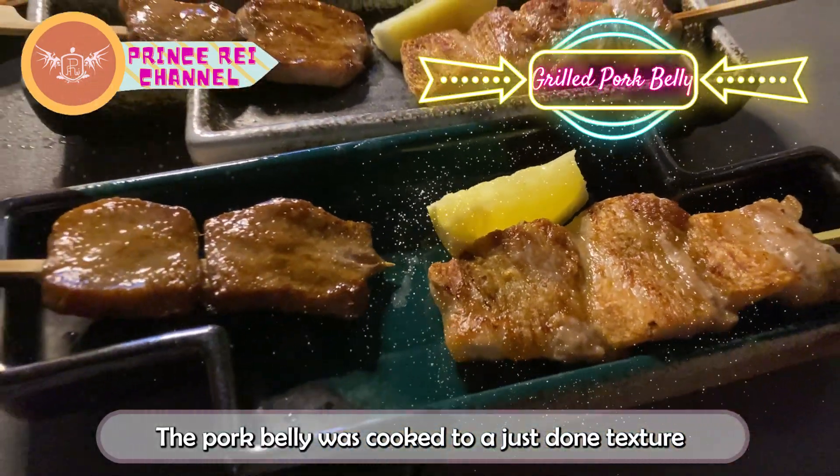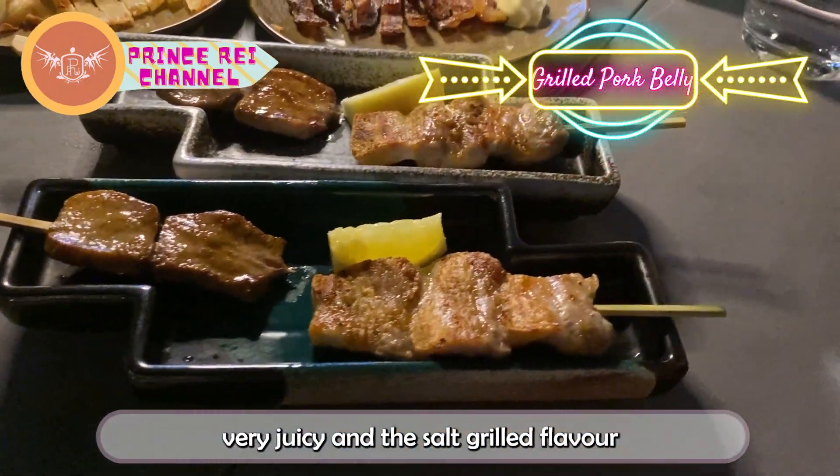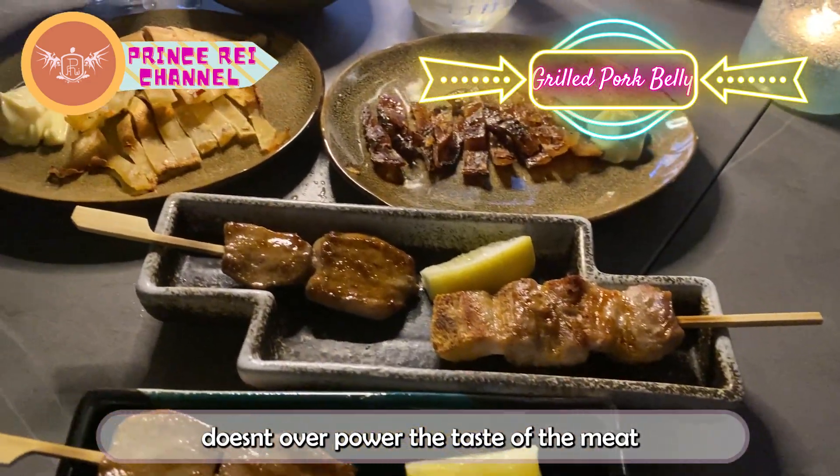The pork belly was cooked to a just-done texture — very juicy — and the salt grill flavor doesn't overpower the texture of the meat at all.